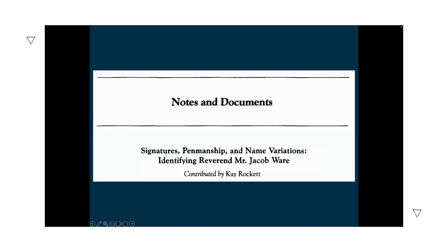A second example is K. Rocket's 1998 analysis of four documents, where she looks at signatures, penmanship, and name variations to answer whether two men were actually one. It's a great example of how to use evidence gained through signature analysis with other interrelated evidence to build toward a conclusion.